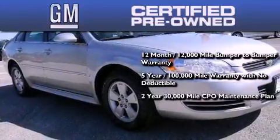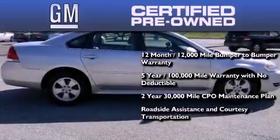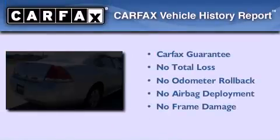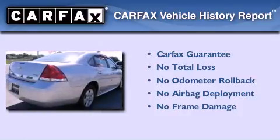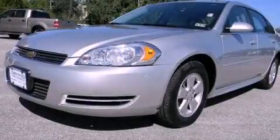Also included is a 2-year, 30,000-mile standard CPO maintenance plan, plus roadside assistance and courtesy transportation. Not to mention that this Chevrolet qualifies for the Carfax buyback guarantee. Contact us today to arrange your test drive.